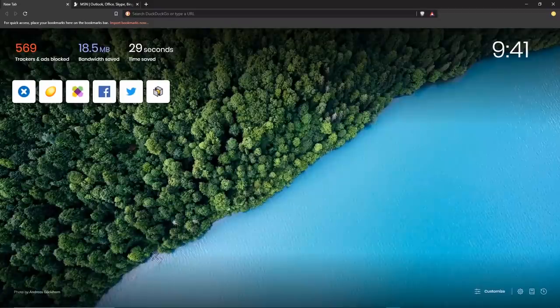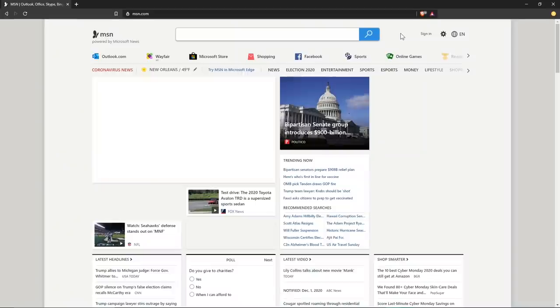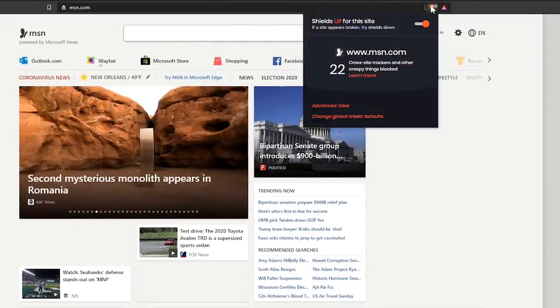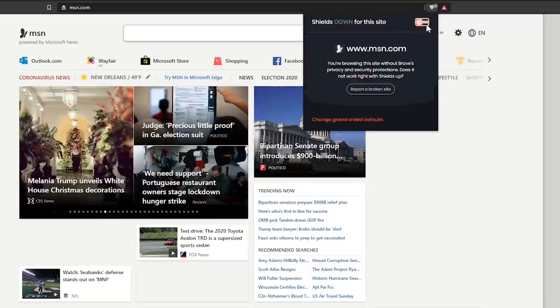When you launch Brave, you'll notice it has a nice-looking interface. Its homepage dashboard will show you the trackers and ads blocked, the bandwidth saved, and the time saved blocking ads and trackers. Below that are the top sites you visited in the past. In the upper right corner is a clock, and in the lower right you'll find icons to view your browsing history, manage bookmarks and preferences, and you can even customize what appears on your dashboard. To find out how many ads and trackers have been blocked, click the Brave shield to the right of the address bar. If you ever encounter websites that don't load properly with this enabled, toggle the switch off and that should fix your problem.